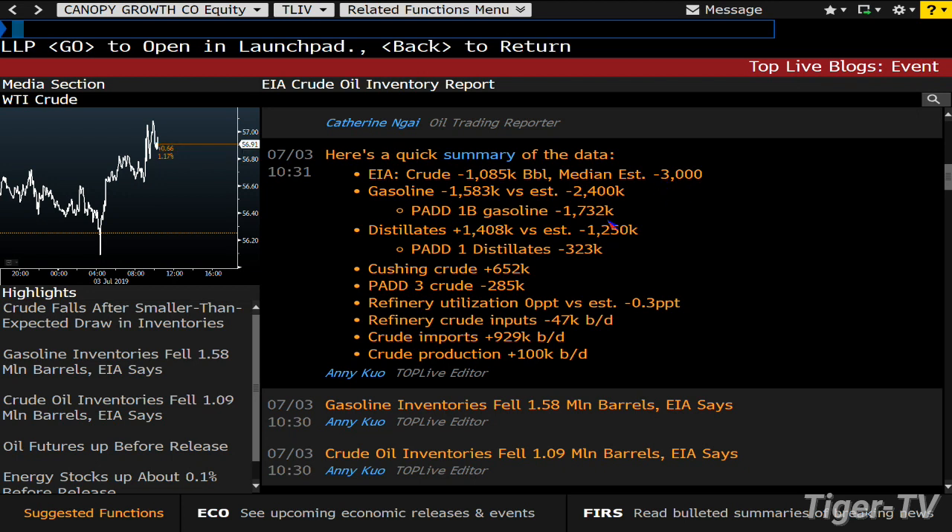If you went off the survey number — gasoline declined at 1.5, the estimate had been a decline of 2.4. So similar story: more gas than they thought. We'll see how that oil market reacts throughout the day.